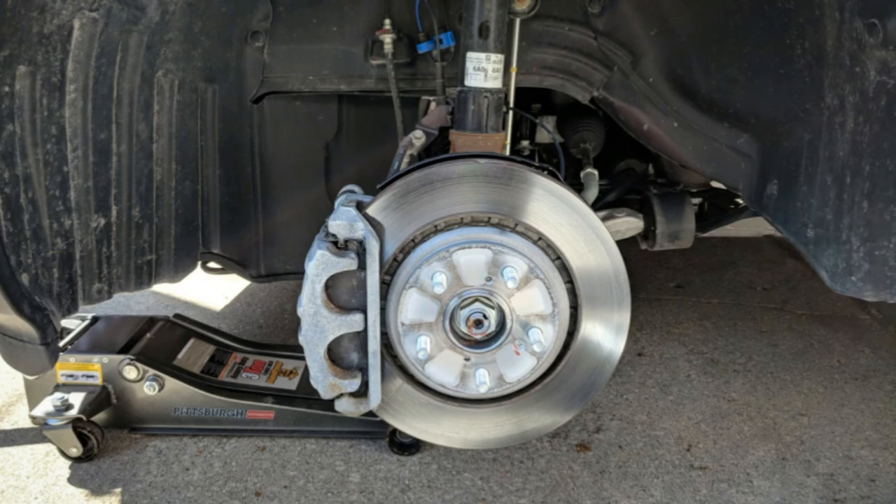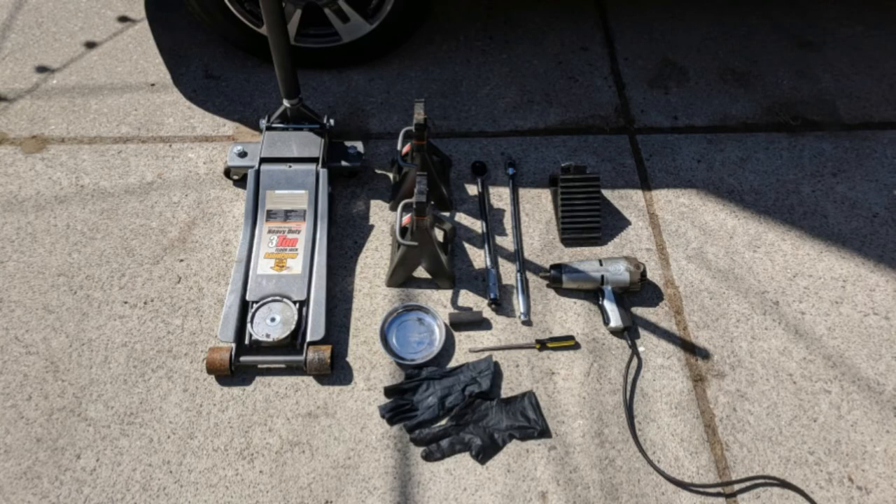The rock was wedged exactly where I thought it would be. A screwdriver and some brute force took care of the issue, and John got a nice new showpiece for his desk.